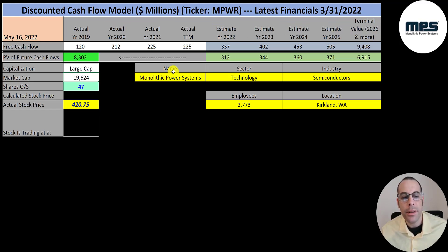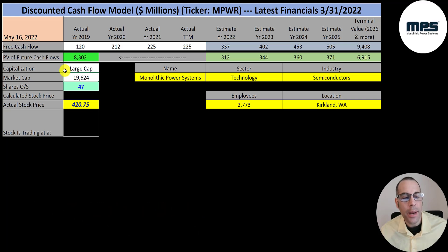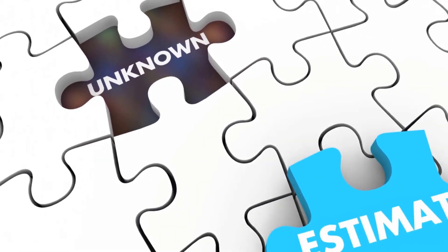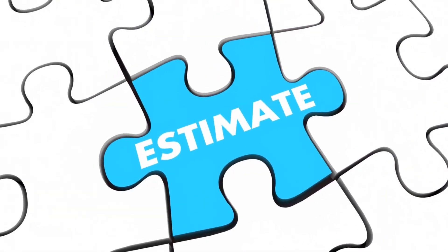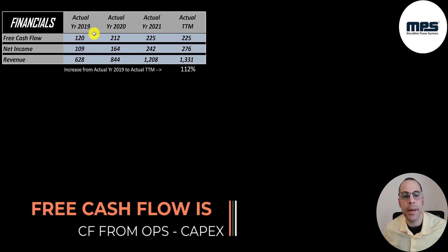Let's get started with the model. The first company we're going to look at is Monolithic Power Systems. The way you value a company is you estimate the free cash flows into the future and then you discount those numbers back to today's value. Free cash flow is cash flow from operations minus capital expenditures.